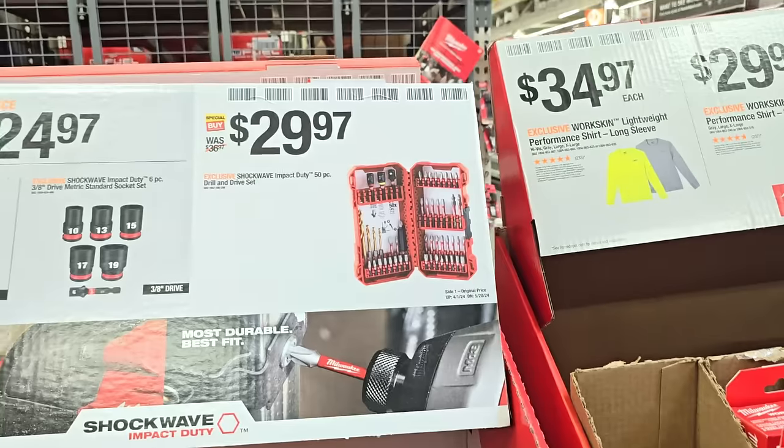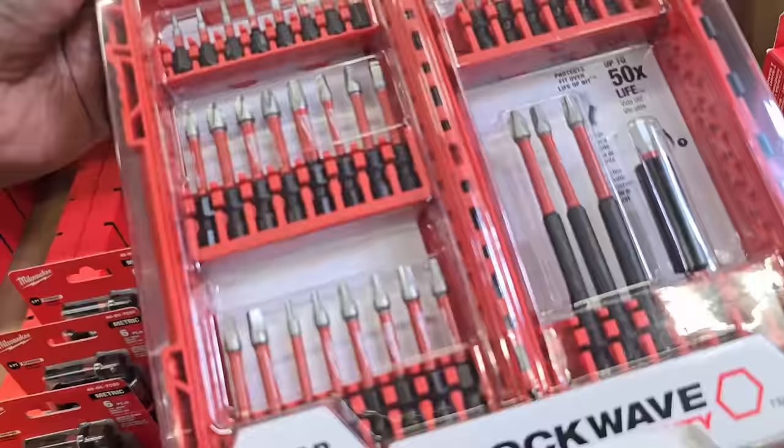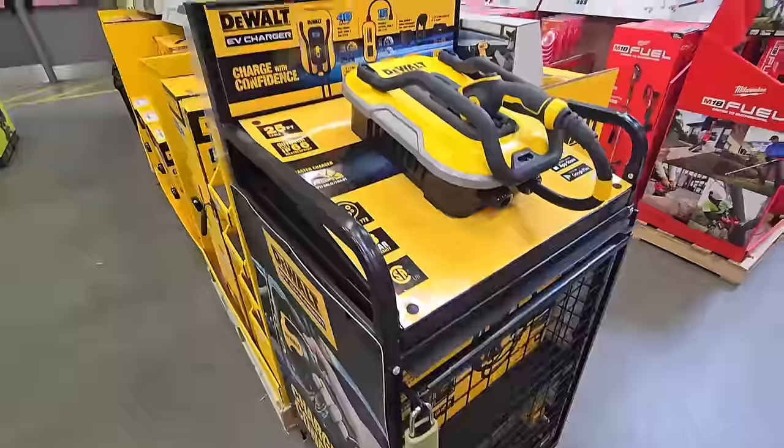That's one thing I really love about Milwaukee - the way they do the sockets. $29.97 for the 2-inch bits - they've got a whole bunch of 2-inch bits and some 3-inch extension bits as well.